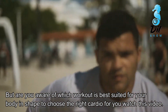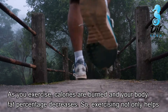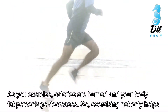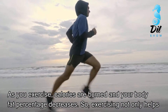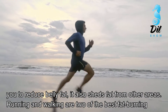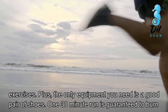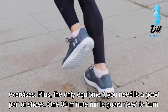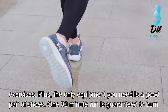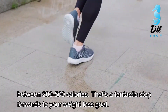Number 1: Running or walking. As you exercise, calories are burned and your body fat percentage decreases. So exercising not only helps you to reduce belly fat, it also sheds fat from other areas. Running and walking are two of the best fat-burning exercises, and the only equipment you need is a good pair of shoes. One 30-minute run is guaranteed to burn between 200 to 500 calories — that's a fantastic step towards your weight loss goal.